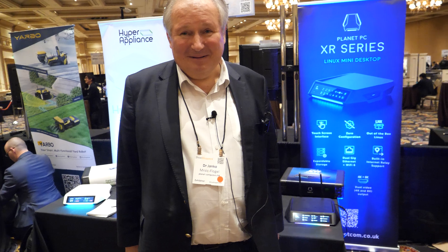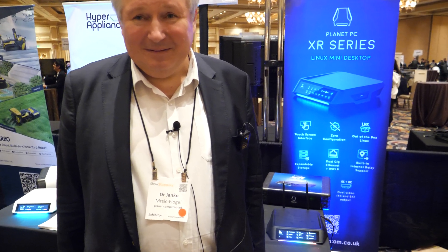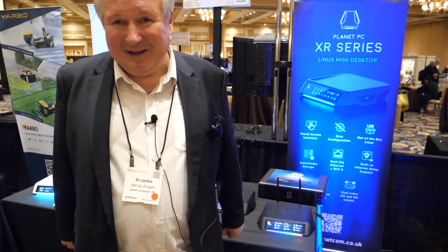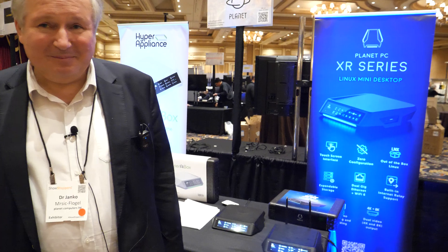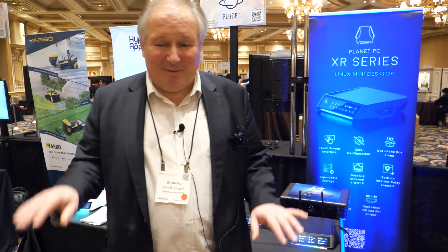The 20-terabyte SSD is now available on the market — people can buy it. It's a 20-terabyte SATA 3.5-inch enclosure and it's available on the Planet Computers website for about $1,299.